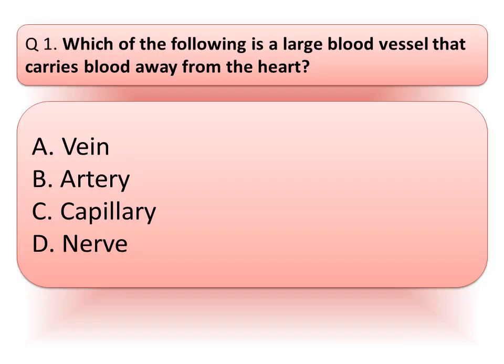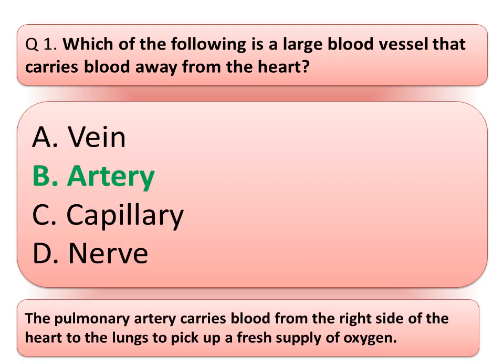Our first question is: which of the following is a large blood vessel that carries blood away from the heart? Option A: vein. Option B: artery. Option C: capillary. Or option D: nerve. Think about the correct answer. You can pause the video to think about the answer. And the correct answer is option B, artery.